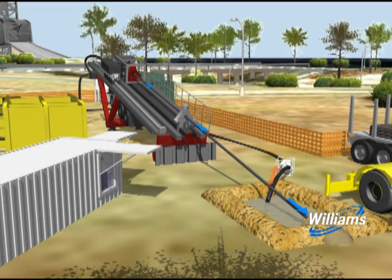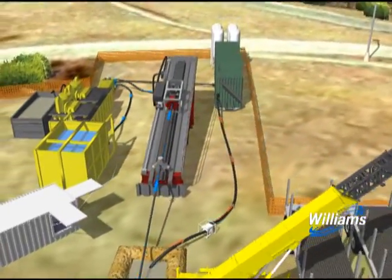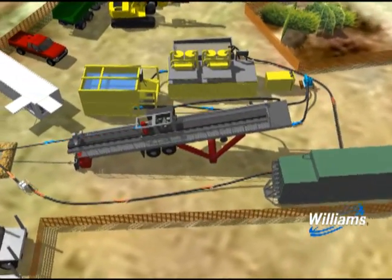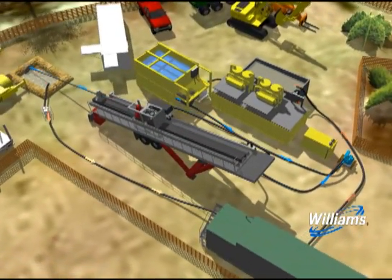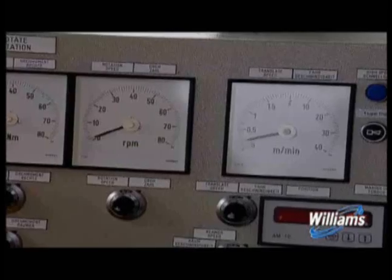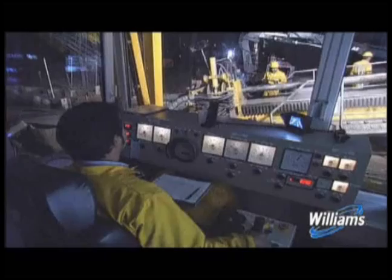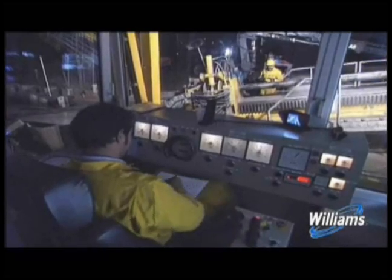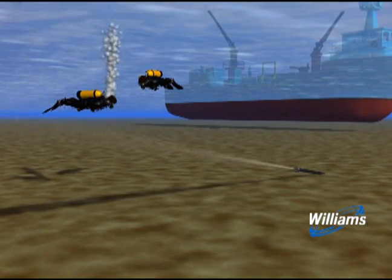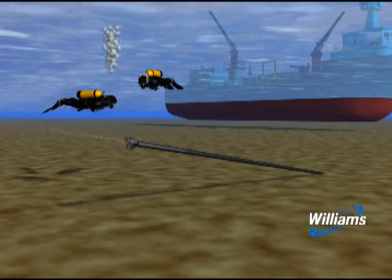The mixture of water and bentonite clay, known as drilling mud, flows back to the entry pit on the surface. From here, the cutting mixture is pumped to the separation equipment and back to the drill bit. Inside the control cabin, the driller carefully controls the exact position of the drill bit. When the drill bit punches through the other side of the crossing, the pilot hole is completed.